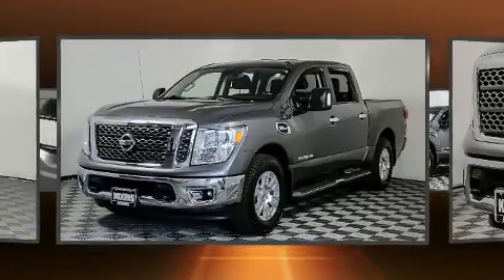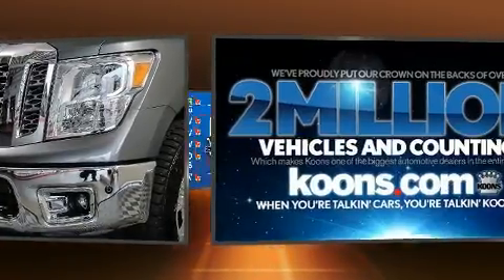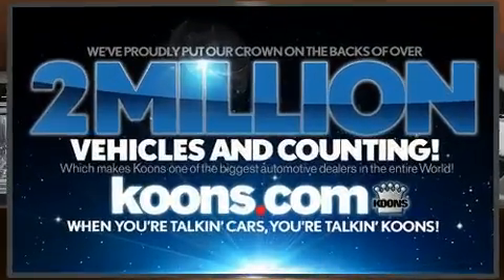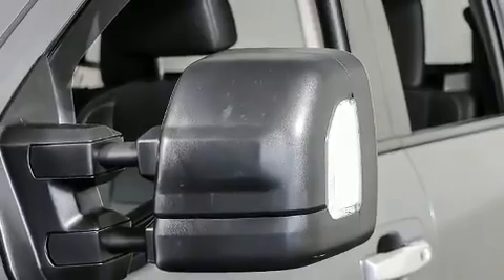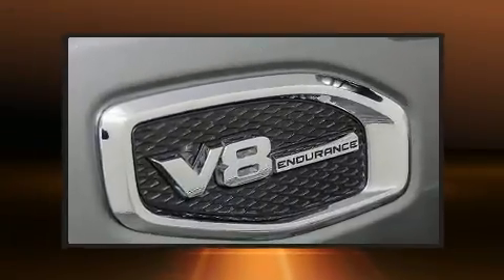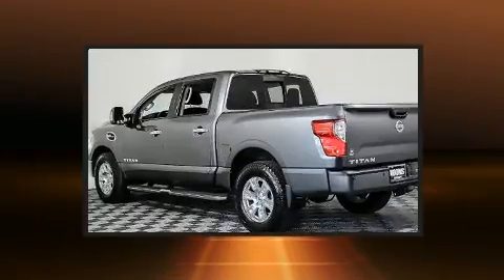Four-wheel drive allows you to go places you've only imagined. Top features include a split folding rear seat, variably intermittent wipers, a rear step bumper, a front bench seat, remote keyless entry, and power windows.